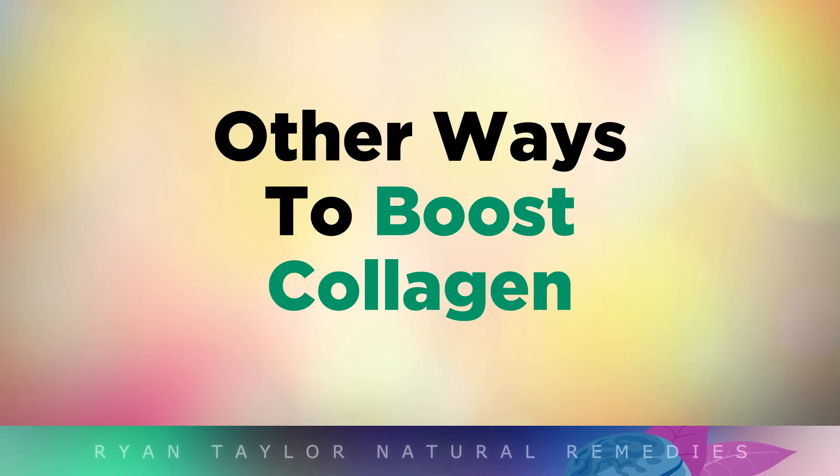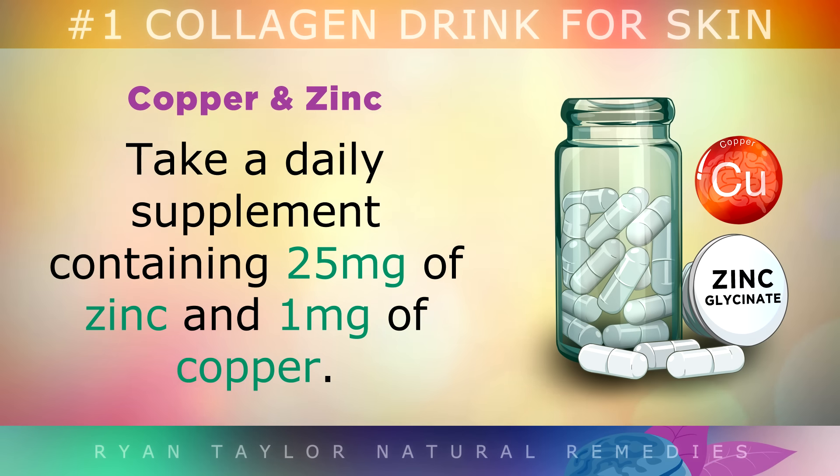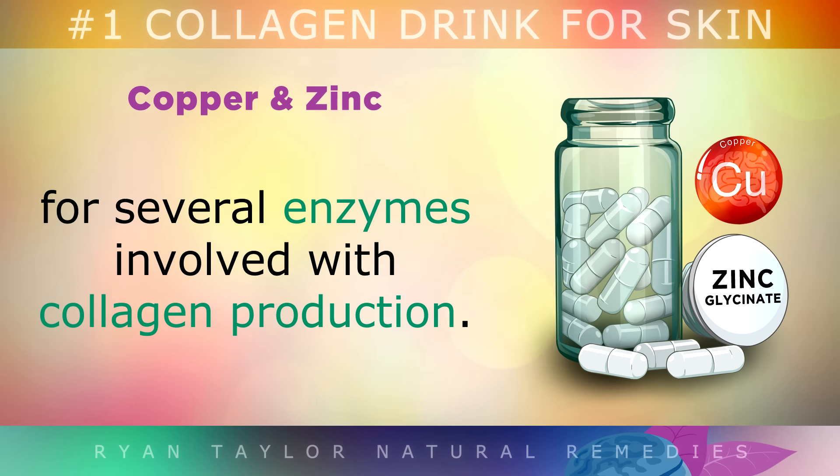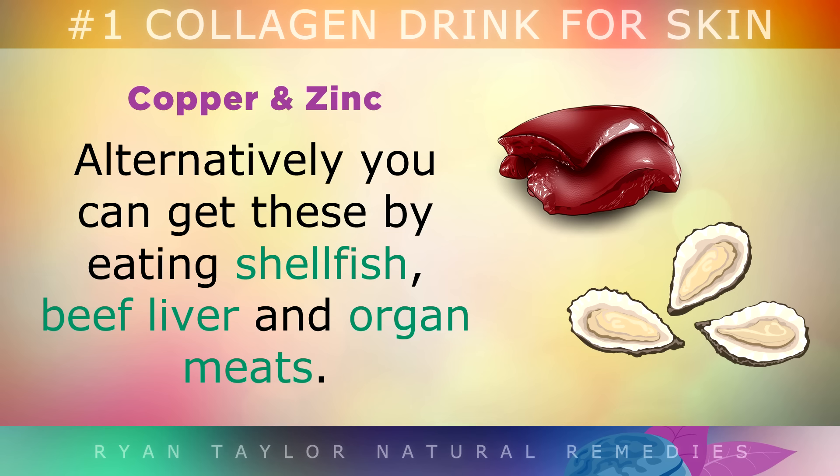Other Ways To Boost Collagen: Take a daily supplement containing 25mg of zinc and 1mg of copper. These trace minerals are essential for several enzymes involved with collagen production. Alternatively, you can get these by eating shellfish, beef liver and organ meats.